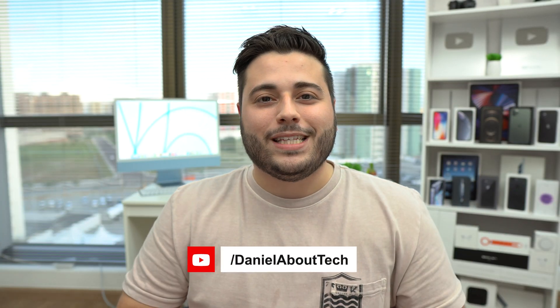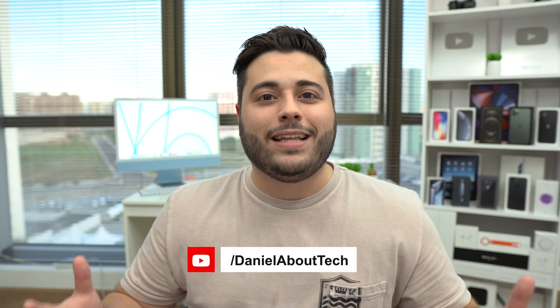How is it going everybody, you're watching Then About Tech, and Apple has finally given us the official release date of iOS 15. We've all been waiting for this day for so many months, and it's already here — September the 20th. Maybe if you're watching this video right now we're still waiting for the official release date, or maybe you're watching it a little bit later and iOS 15 has already been released.